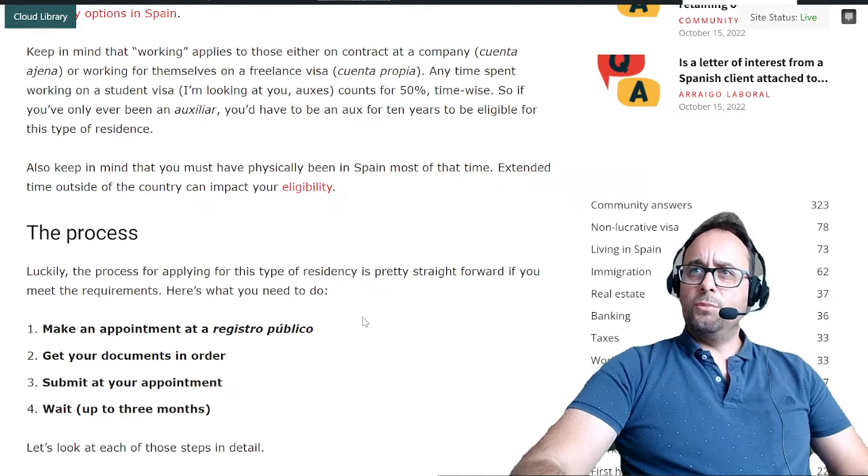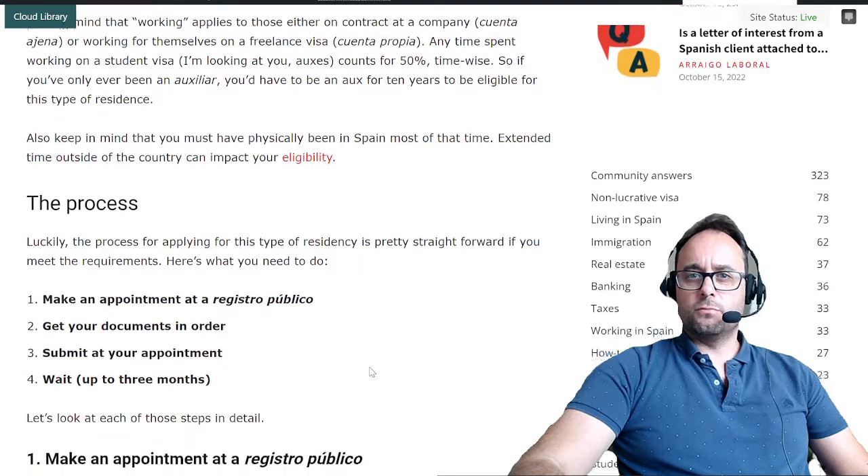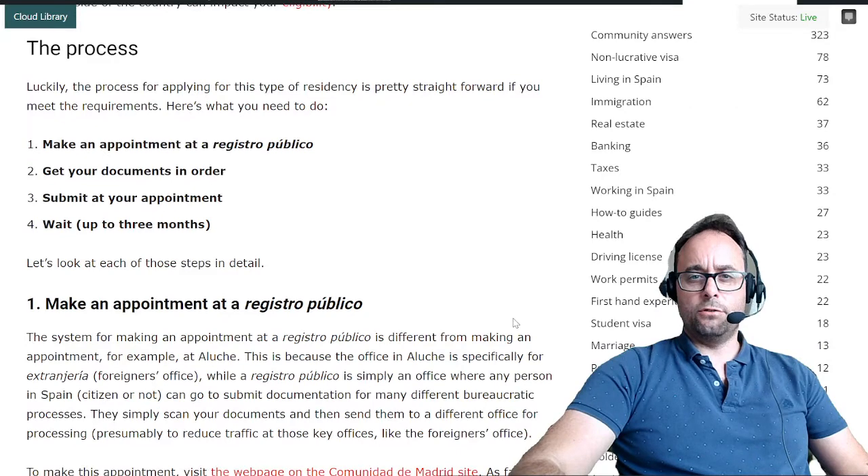Also keep in mind that you must have physically been in Spain most of that time. Extended time outside the country can impact your eligibility. Check the link in the article and in the video description below.